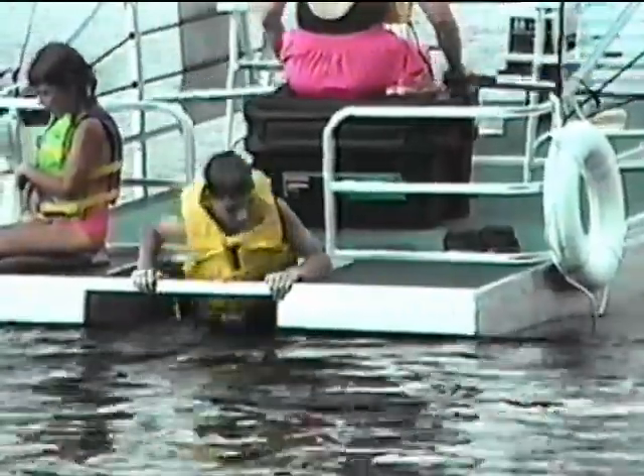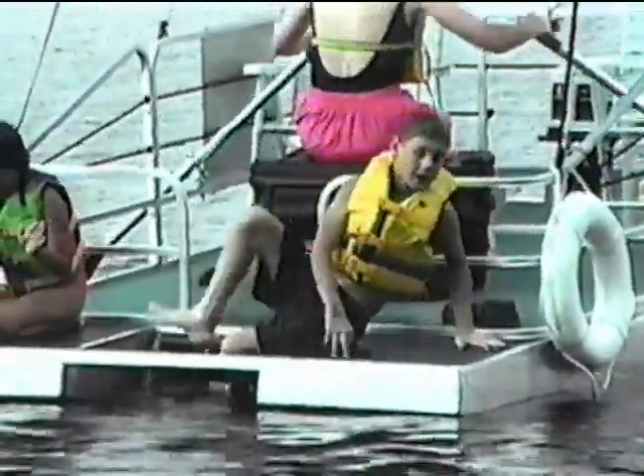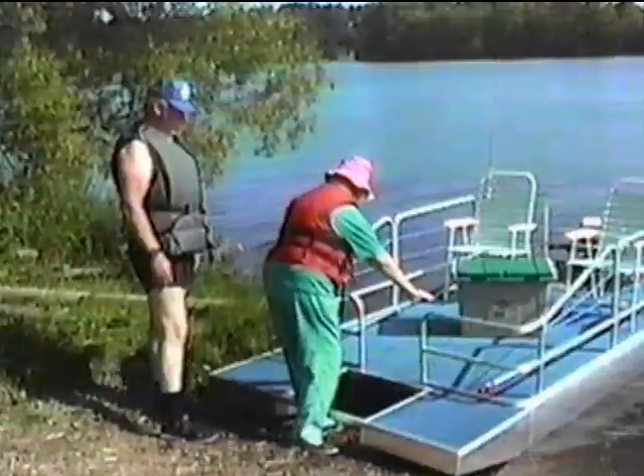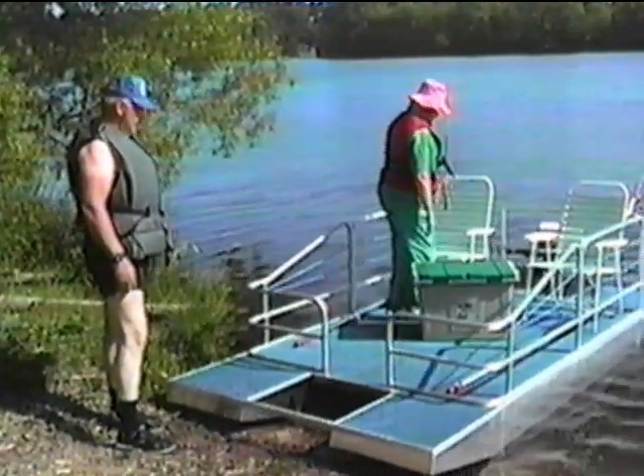With a deck only about 7 inches off the water, it's easy for adults or even little children to climb right up out of the water. You don't need a dock because it floats right up to shore — just step on and row away.